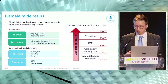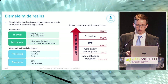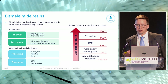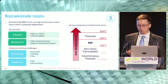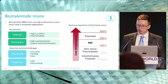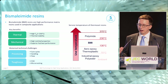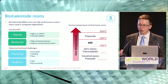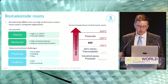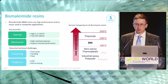When I say thermal performance, I'm talking about Tg and thermal stability in particular. This chart really highlights where BMIs sit in the matrix resin performance bracket. At the bottom you've got industrial epoxies and polyesters; as you move up the temperature scale you get to aerospace-type epoxies and thermoplastics such as PEEK and PEKK. When you start pushing beyond the 130°C service temperature, that's when BMIs come into play, and for extremes you move on to polyamide resins, which have their own challenges in terms of manufacturing and cost.